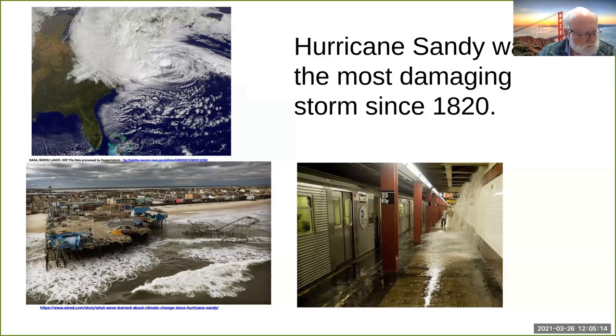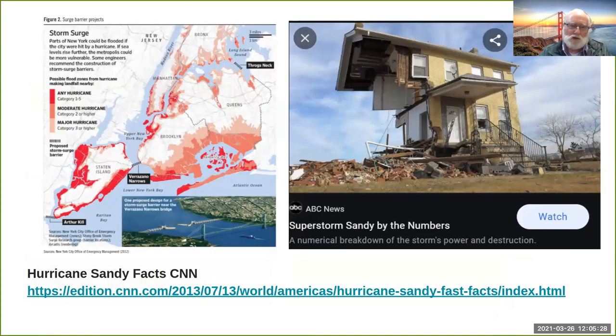It was the largest storm ever recorded by the National Weather Service in terms of its size — 1,100 miles across from east to west. It hit northern New Jersey on the night of October 29th. Interestingly, it was headed toward high tide at Battery New York City, and the moon was full that night — it was a spring tide.